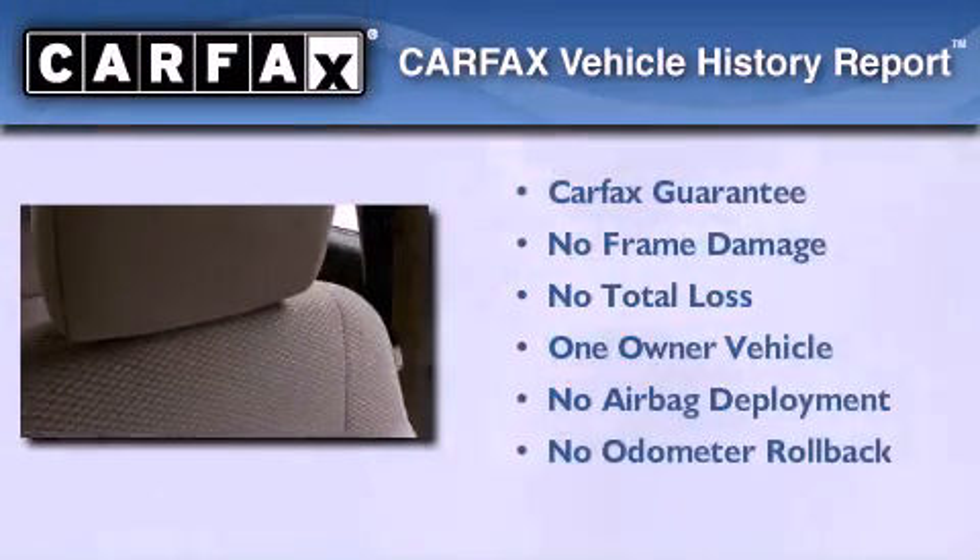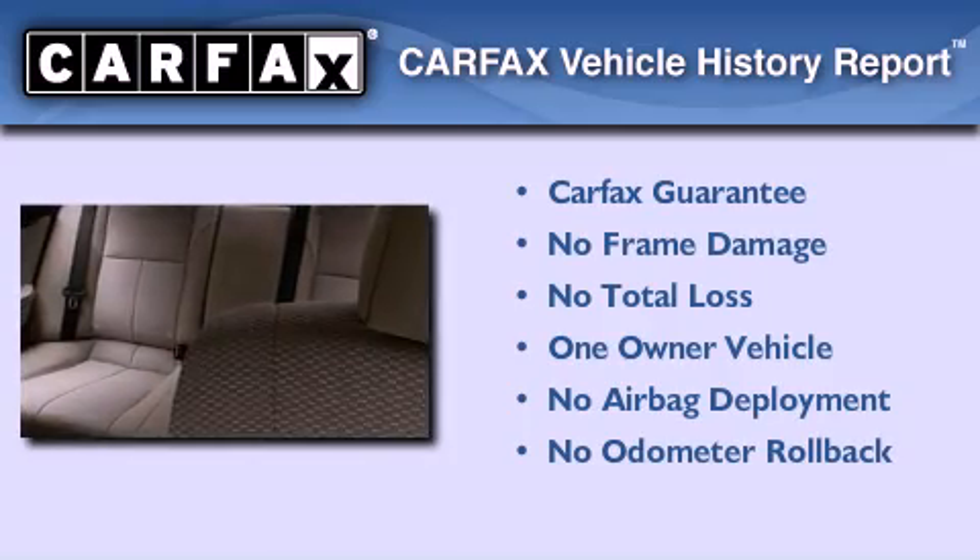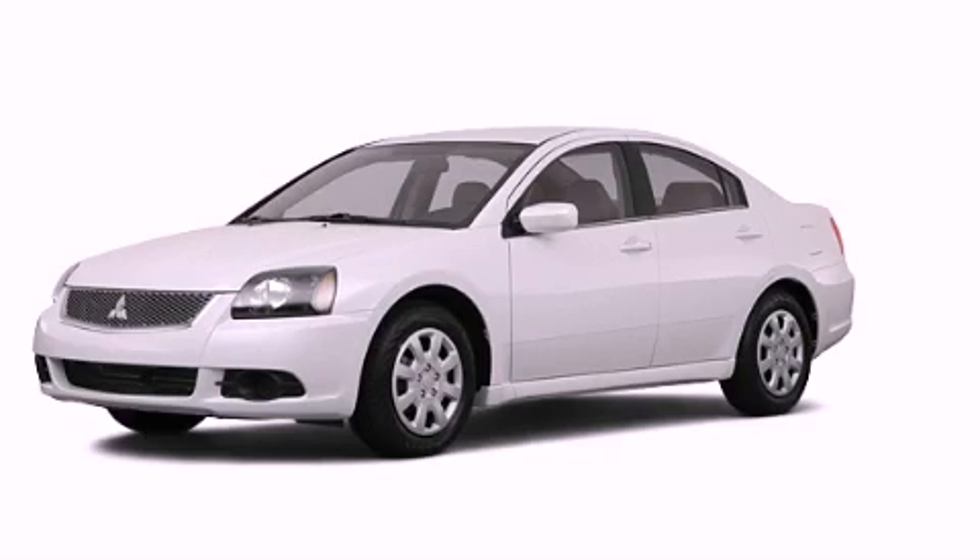This Mitsubishi has had only one owner, and it qualifies for the Carfax buyback guarantee. This vehicle is sure to sell fast — call and arrange your test drive today.